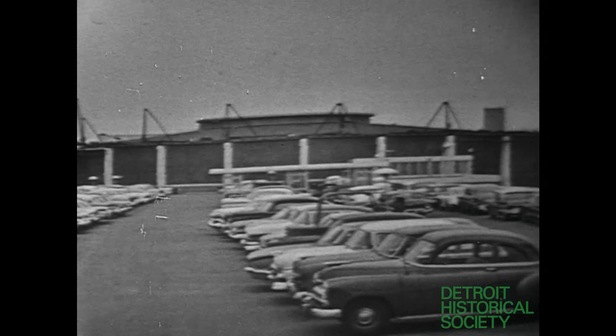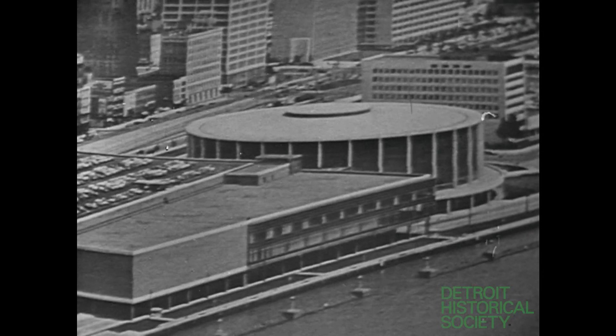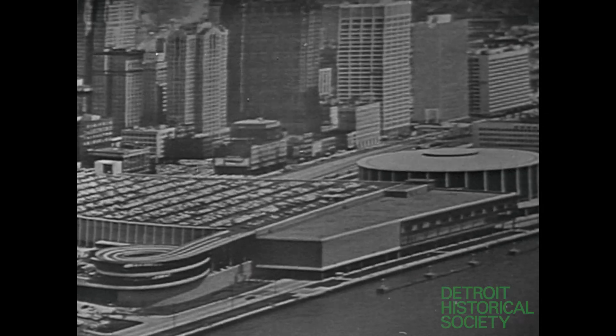But a film can only begin to show why those who have been here are calling Cobo Hall and its surrounding facilities the world's finest convention center. Put yourself in this picture. Visit us and see why Detroit is America's newest convention city.